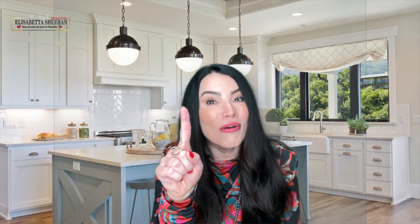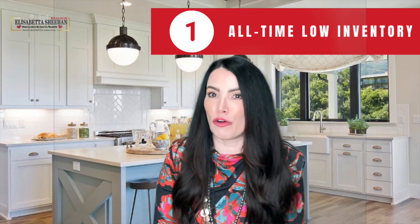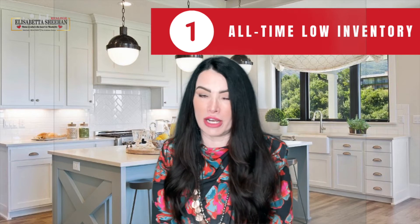Number one: the number of homes for sale is very, very low. Housing inventory sits far below what is normally considered a balanced market. In fact, according to the National Association of Realtors, the latest data indicates inventories are at an all-time low.